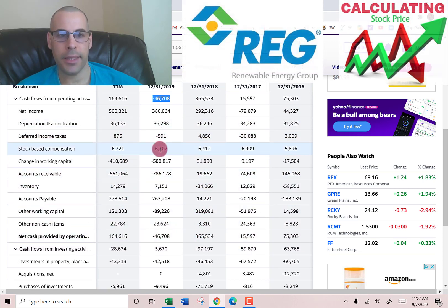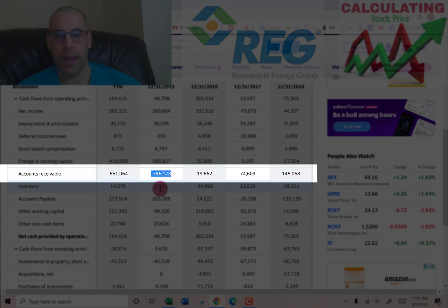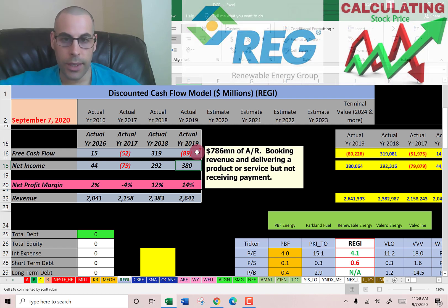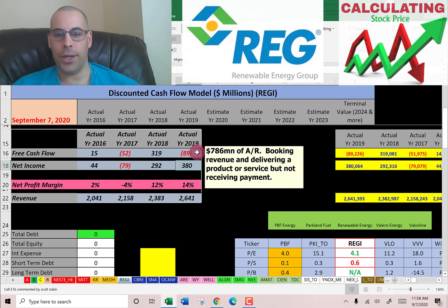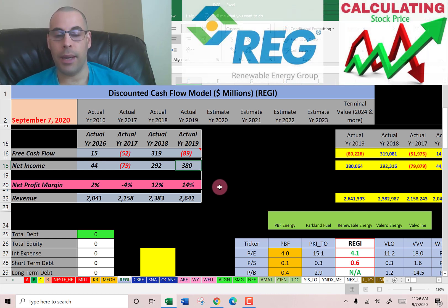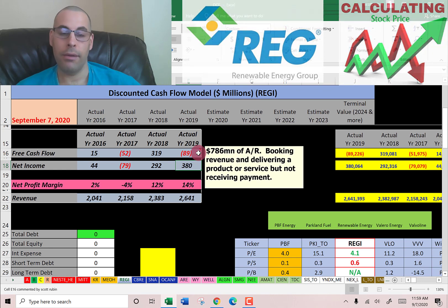You have depreciation, deferred income taxes, stock-based compensation — but what really sticks out is accounts receivable: negative $786 million. That's the big reason free cash flow is less than net income. In prior years accounts receivable was positive, but in 2019 it was negative. That means this company delivered $786 million of product or service to customers but didn't receive any cash — it booked the revenue on the income statement but received nothing yet. It's not necessarily bad, but if you continuously sell on credit you may run into a cash crunch and have to take a loan at a higher interest rate.